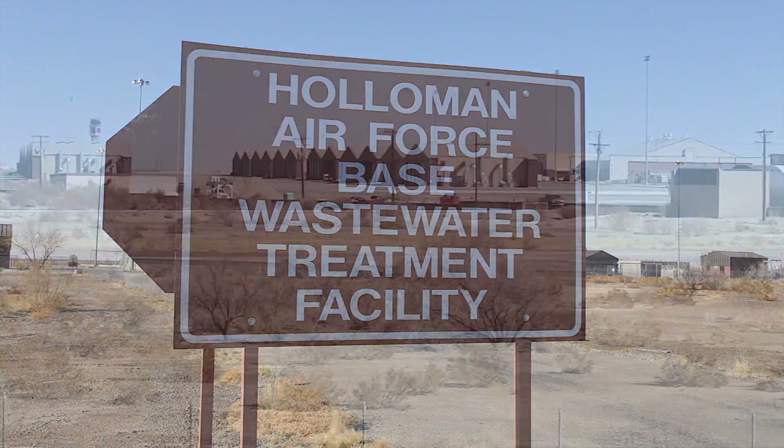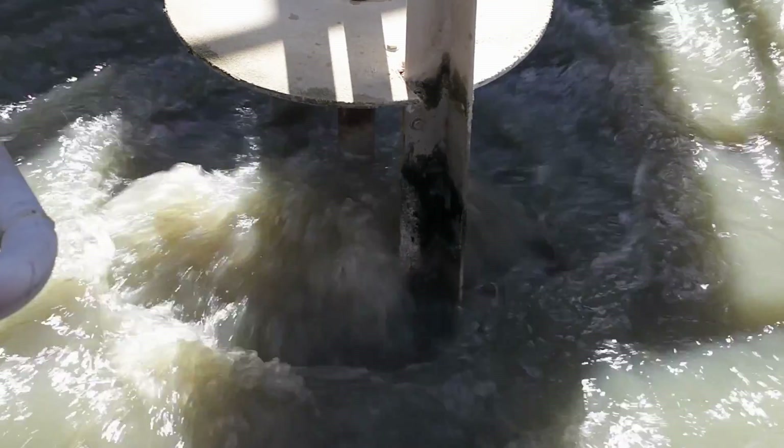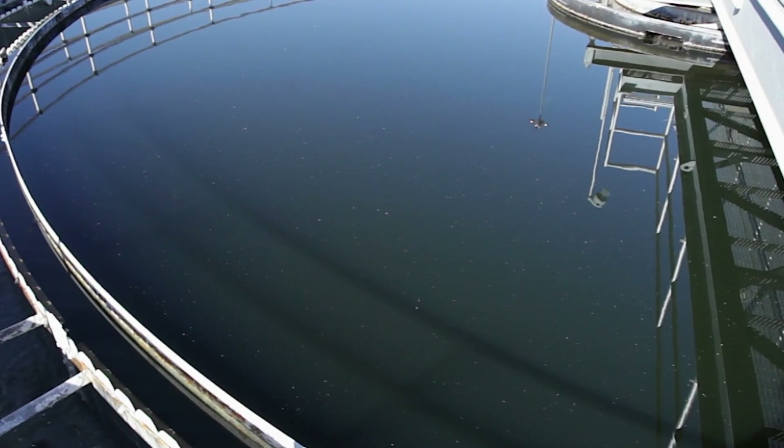A recent project to incorporate these savings at Holloman Air Force Base, New Mexico, presented challenges. Because the base sits on very shallow brackish groundwater, a significant portion of the sewer system is submerged in that. There was a lot of infiltration coming in and it was making the effluent too salty or too saline to irrigate grass with.